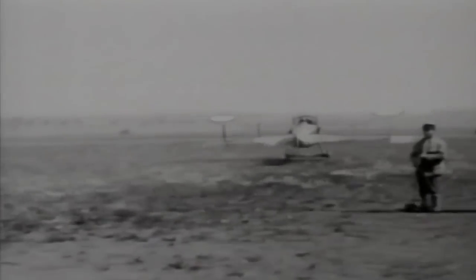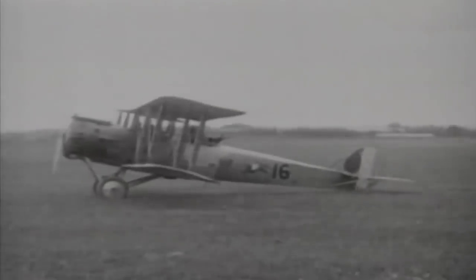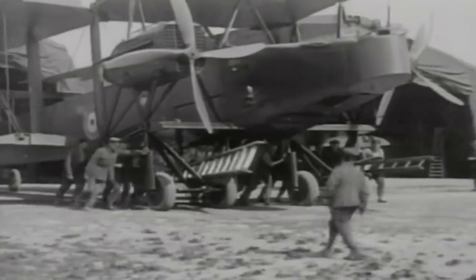The arrival of the aeroplane gradually changed the face of the battlefield. Reconnaissance duties, traditionally a job for the cavalry, were taken over by two-seater aircraft — pilot and observer — whose much-extended view from the air provided vital new information to ground forces. But at that time, the idea of carrying men and materiel by air would have been considered laughable; it was all these flimsy, underpowered early aircraft could do to get pilot and observer into the air.